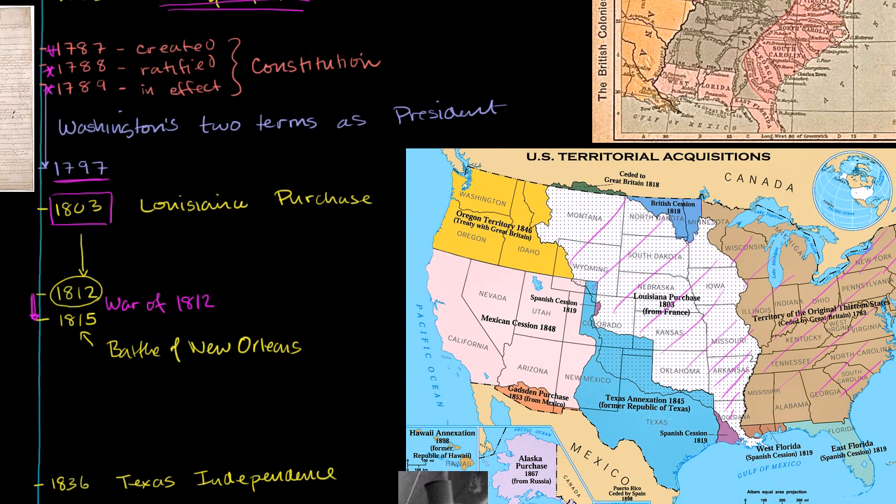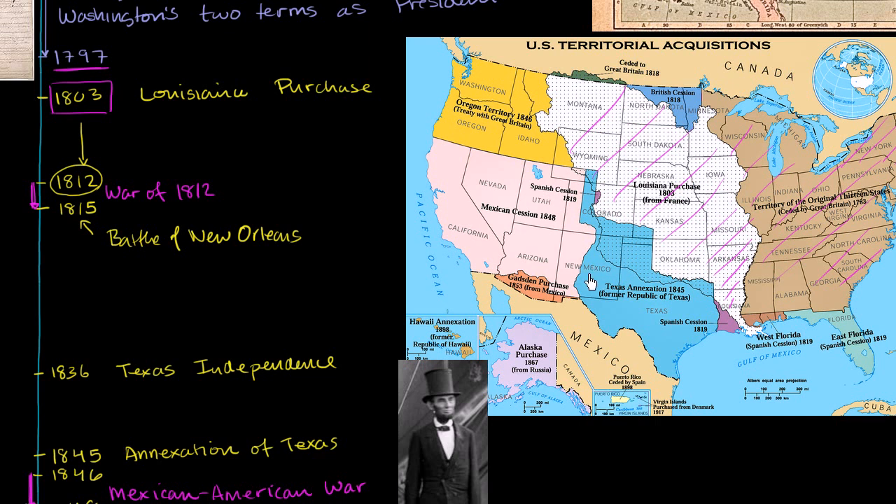Fast forwarding a bit more: the area we'd call Texas was, before 1836, part of Mexico. The Mexicans actually encouraged English-speaking American settlers into the area because it was sparsely settled. But a lot of those settlers were slave owners, and by 1836, the Mexican state governing the region was considering abolishing slavery. The settlers didn't like this, so in 1836 you had the war for Texas independence — that's where you remember the Alamo. The first president of Texas was Sam Houston, which is why Houston is named Houston.